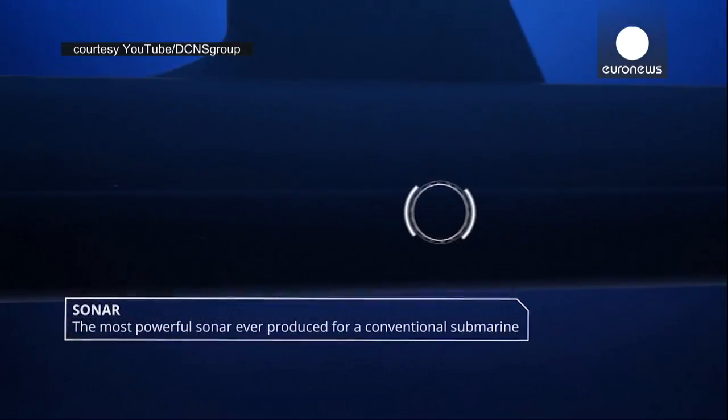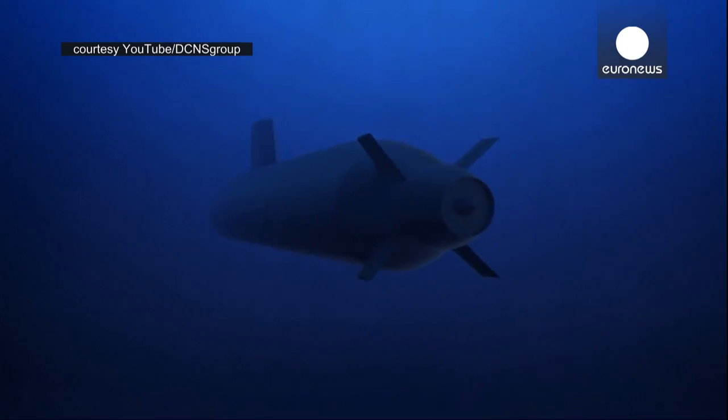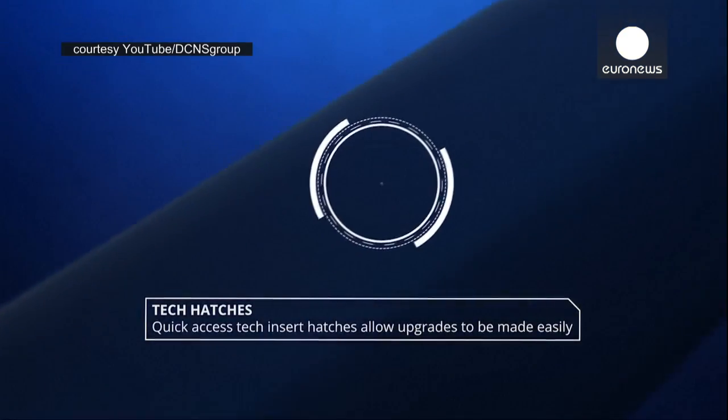The Shortfin Barracuda will field the most powerful sonar ever produced for a conventional submarine. As new technology is developed between France, Australia and the United States, upgrades are easily made via quick access tech insert hatches.